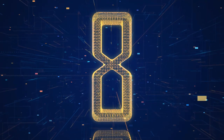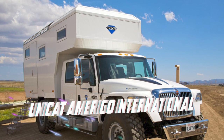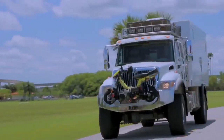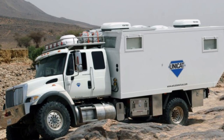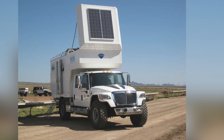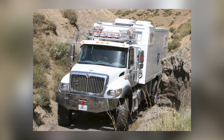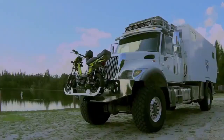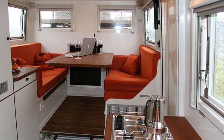Next up at number 8 is the Unicat Amerigo International. You are not going to hint luxury at the first look. It does not appear to be a luxurious or comfortable vehicle. On the outside, it appears to be a rugged truck capable of handling the roughest terrain, with just enough interior space for its occupants to relax after an exhausting day. But the interior tells a different story.